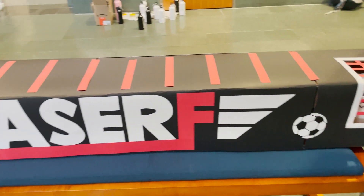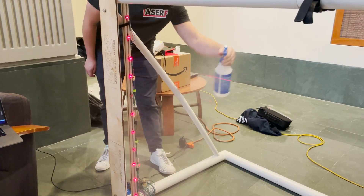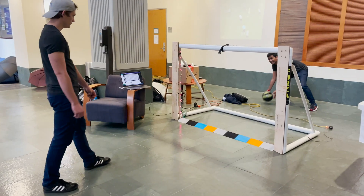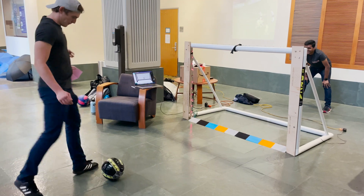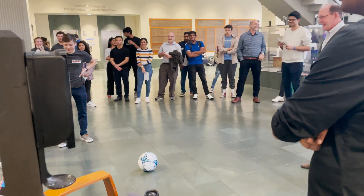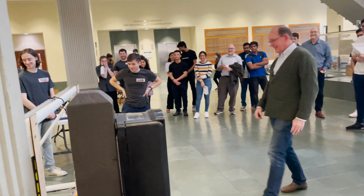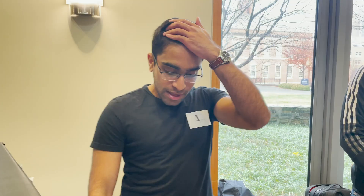This is LaserF. My name is Jake, I'm one of the undergraduate engineers who worked on the project. The function of LaserF is showing that with laser-sharp accuracy, anybody can become a better soccer player — whether that's in training, on the field, or in any situation in between. Knowing exactly where your shots go in can help you focus on what you need to work on and your strengths as well.